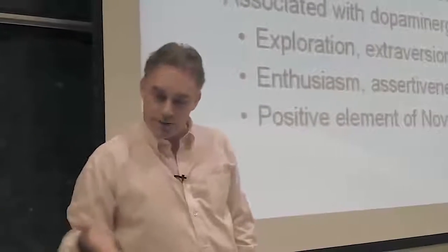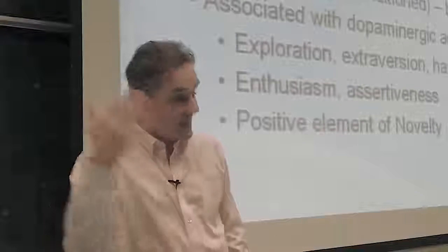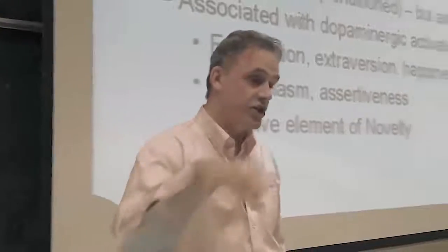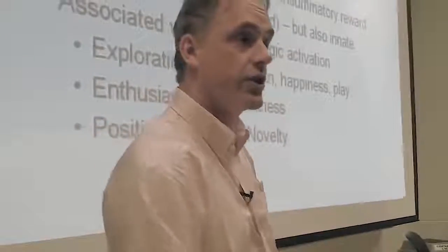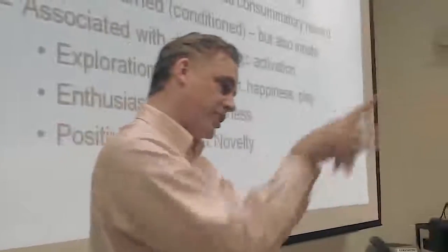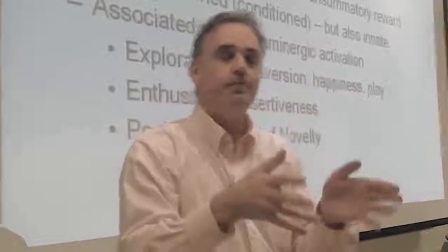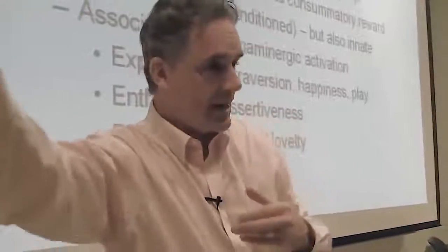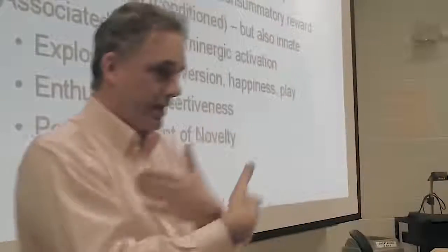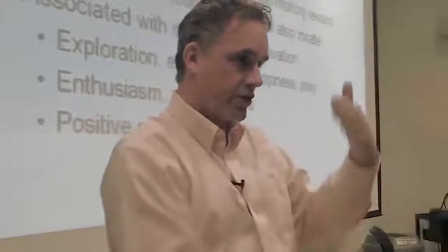Conditioned rewards, or incentive rewards, indicate progress towards a consummatory reward. They can be learned or conditioned, but they can also be innate, and they're associated with dopaminergic activation. That's the exploration circuit that comes out of the hypothalamus — half the hypothalamus does goal specification and the other half does exploration. So if you're pursuing an identifiable goal and you fail, you're going to back off — that's negative emotion — and then you're going to start to explore, and that's the dopaminergic circuit.